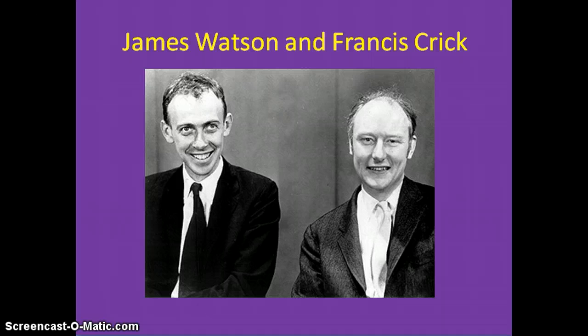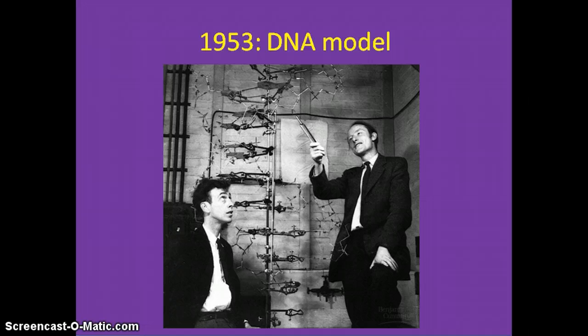At the same time as Franklin and Wilkins, James Watson and Francis Crick were also trying to solve the structure of DNA. Watson actually went and listened to Franklin's data lecture at King's College but didn't pay much attention. Their goal was to build a model for DNA. At first, he tried to put the bases on the outside of the DNA, but they obviously have to be on the inside because they are hydrophobic. This 6-foot 3D model of DNA was built out of metal scraps.